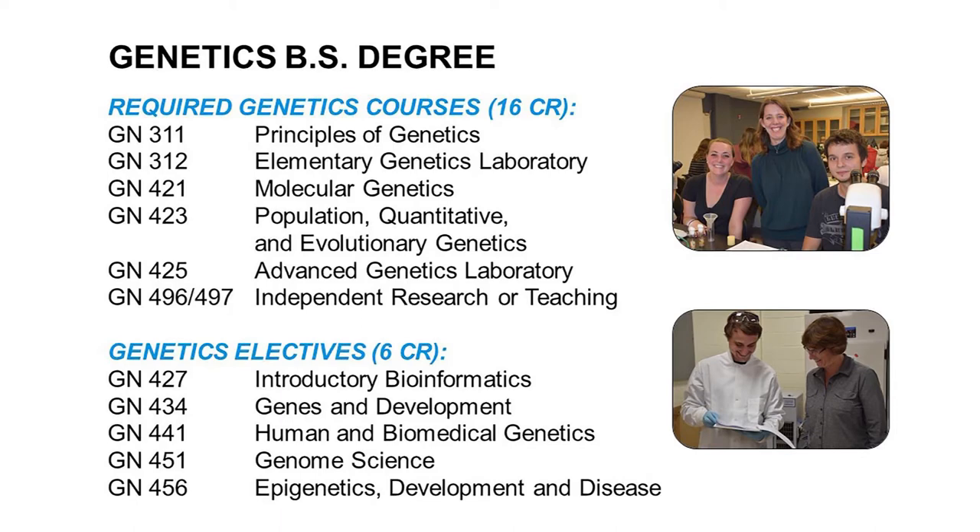As far as the requirements for the major, you are required to take our basic principles of genetics class, Genetics 311, and its corresponding lab. We also want you to get a broad experience in the basic topics of genetics, so we require molecular genetics and a population, quantitative, and evolutionary genetics course. We also want you to take an advanced lab, because this allows you to actually explore a topic much more independently from our typical labs. And then we require an independent teaching or research experience. After that, you can select a couple of electives that will expand your knowledge in the areas you are most interested in.